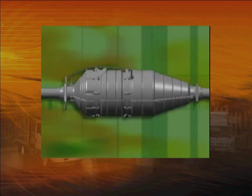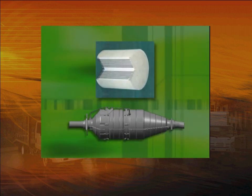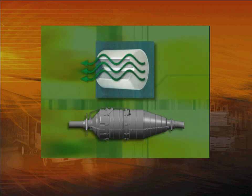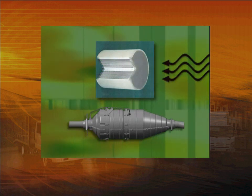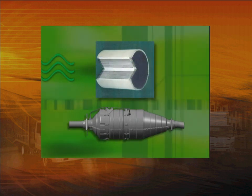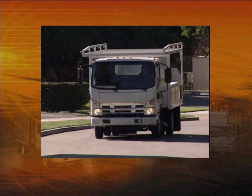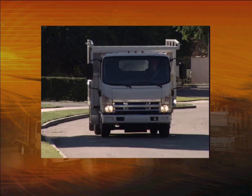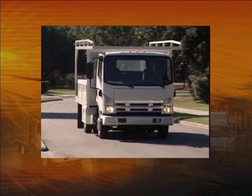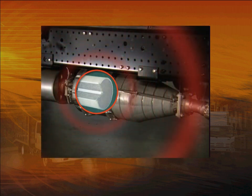The DPF cleans exhaust gases before they're expelled into the atmosphere. Inside the filter housing is a high-tech ceramic material that traps the fine particles of soot and black smoke often associated with diesel engines. During normal driving, the soot accumulates on the ceramic filter. But unlike other filters on your truck, this one can't be replaced — it's a sealed system, so it has to be cleaned from within. The system does this by creating a high internal temperature that burns off accumulated soot. It's a process called regeneration.